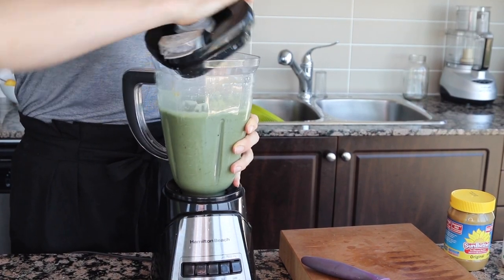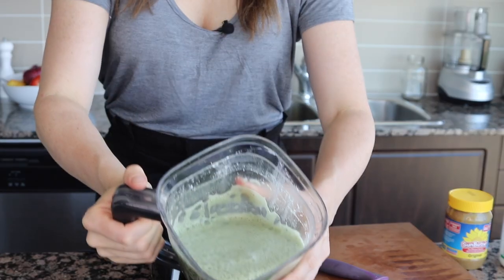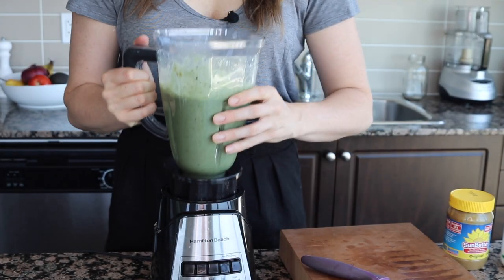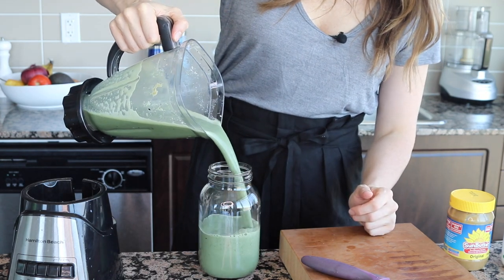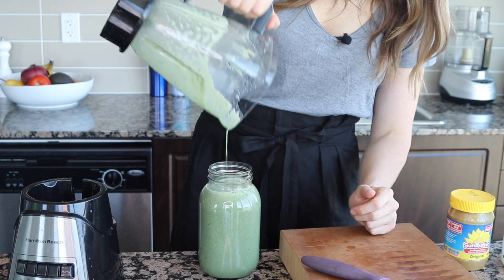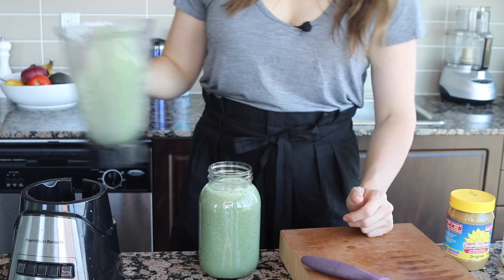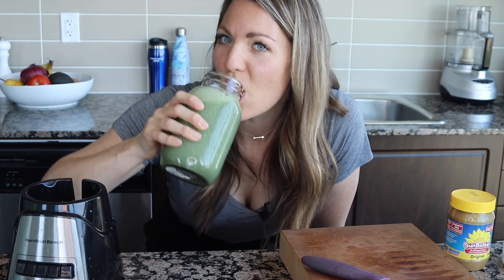This is a smoothie that's quite liquid — not one of those thicker smoothies, it's more of a liquid smoothie. It's just the way I like it. I pour it into a large mason jar and then I can put a lid on it and take it wherever I need to go, or just enjoy it as is. Today it is delicious.